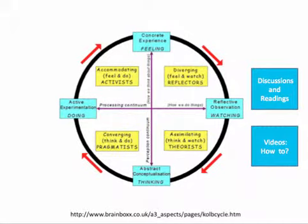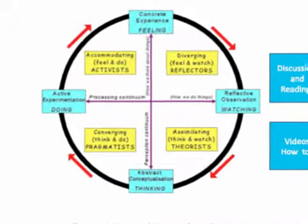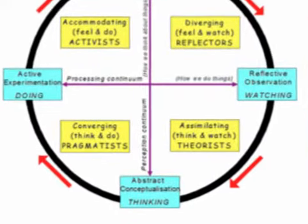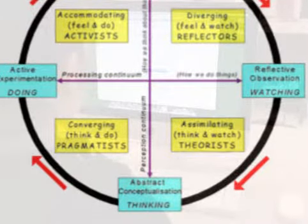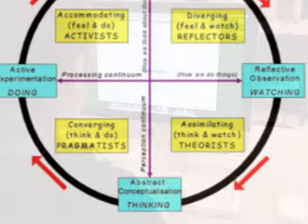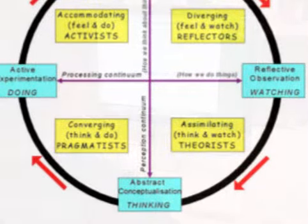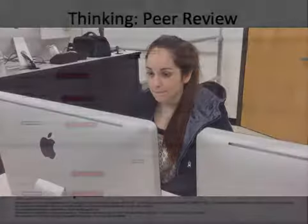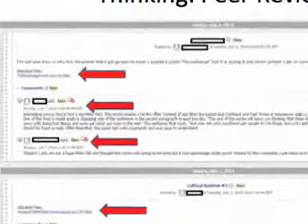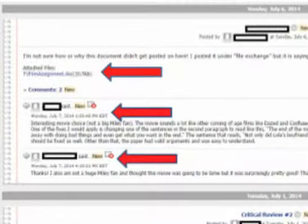The next stage in Kolb's four-stage cycle of experiential learning is abstract conceptualization, which is also called thinking. Students at this stage learn better when provided with practical application of concepts and theories. Writing drafts of critical reviews for real audiences and doing peer reviews help to accomplish this goal.